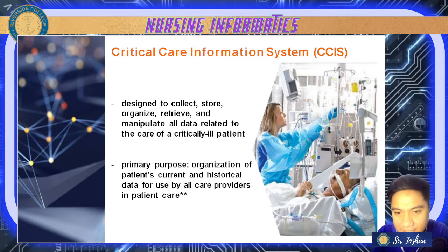Now let's have your CCIS or Critical Care Information System. This is designed to collect, store, organize, retrieve, and manipulate all data for critical patients. The primary purpose is to organize the patient's current and historical data for use by all care providers in patient care.